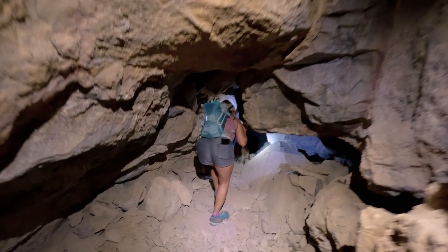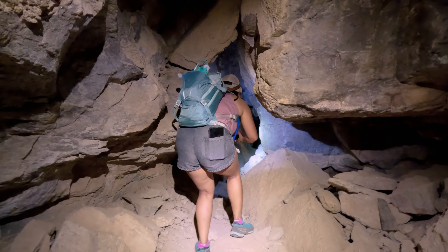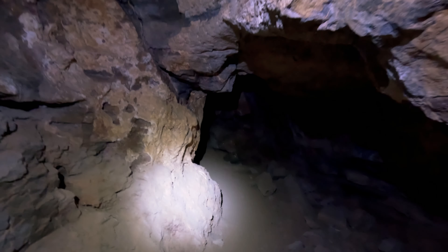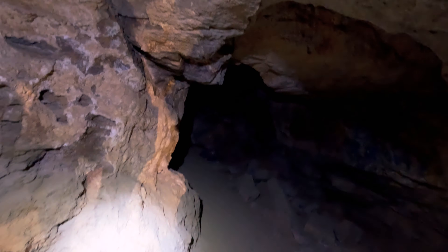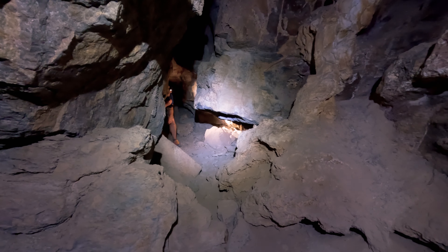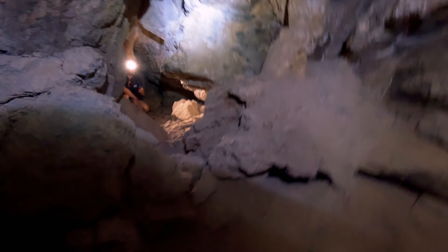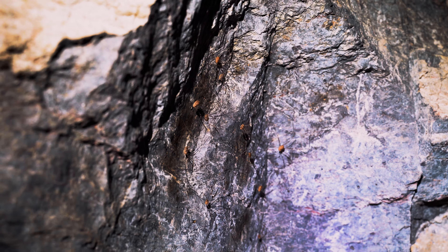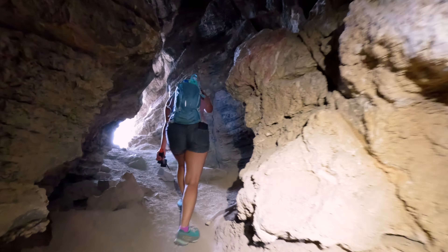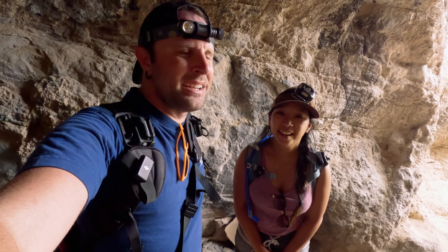It turns out that this cave goes in for quite a ways. We were having a blast exploring it and would have spent more time in there — but then something happened. Just a heads up: if you're afraid of things with eight legs, look away now. It was all fun and games in the tunnel until we realized it was covered in spiders.